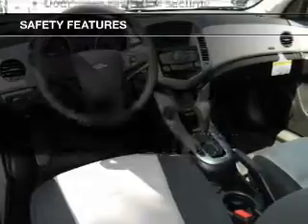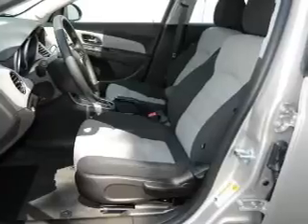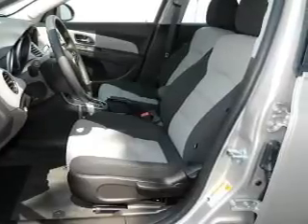If safety is a high priority, rest assured knowing that these top safety components are included: traction control, stability control. Let us put you in the driver's seat today. Call or click to contact us.